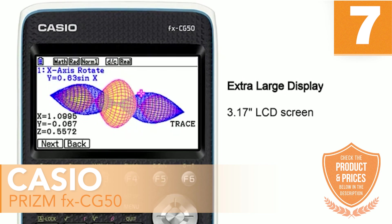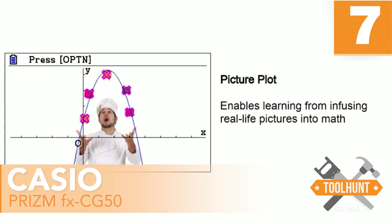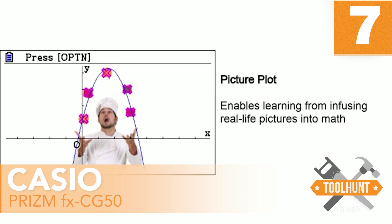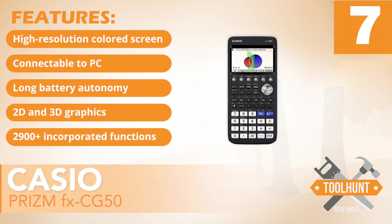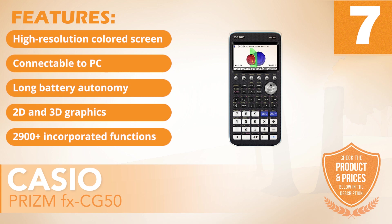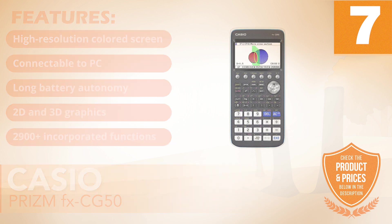It incorporates more than 2,900 functions. In addition to all the basics of a scientific calculator, it works with advanced statistical functions, matrices, complex numbers, and more. It has the following features: high-resolution colored screen, connectable to PC, long battery autonomy, 2D and 3D graphics, and over 2,900 incorporated functions.